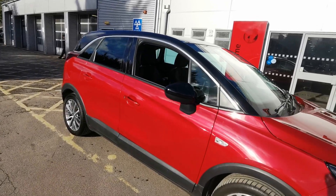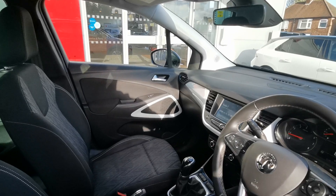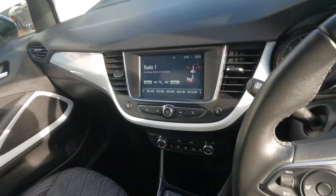With hundreds of vehicles in stock across our group, and the ability to offer a flexible range of finance packages, we are confident we can help find you your next car.